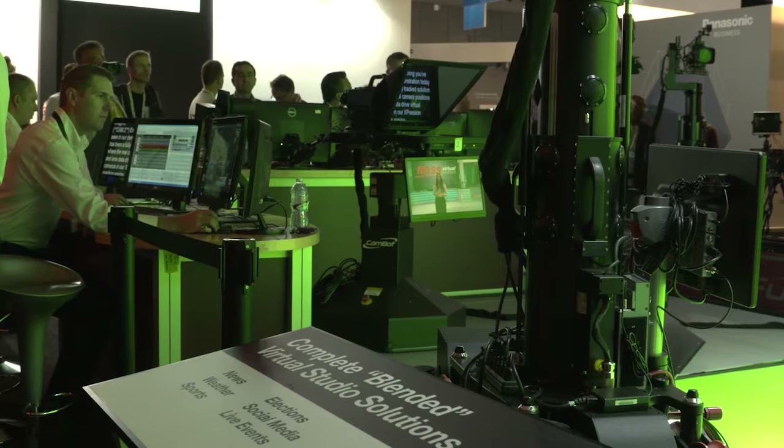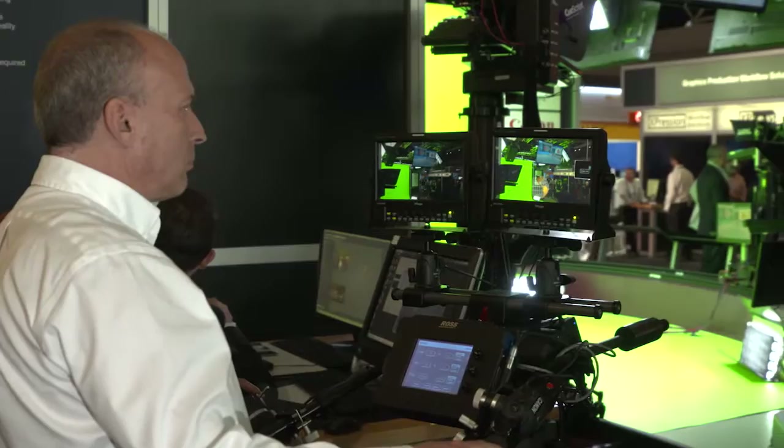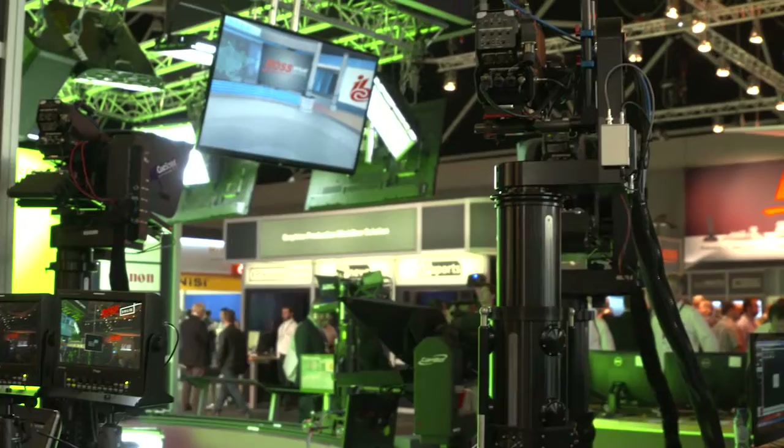Once you've returned to remote control, no rehoming is required since CamBot always remains a robot. Full tracking data is always available on the 700XY, even in manual mode. The Furio RC offers the most responsive and intuitive robotic camera control system in the industry, with the fluid head-based pan bar having a zero learning curve, instantly familiar to any camera operator.